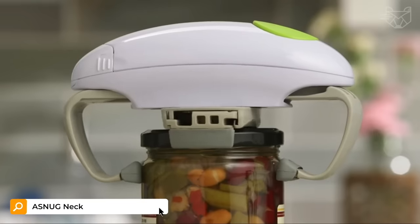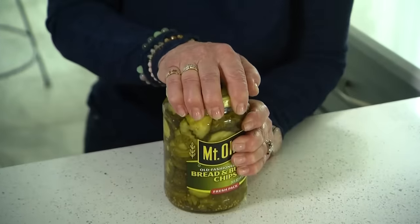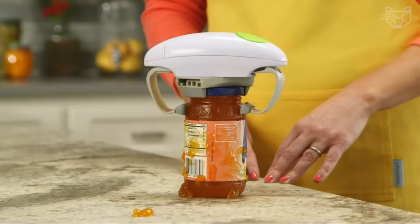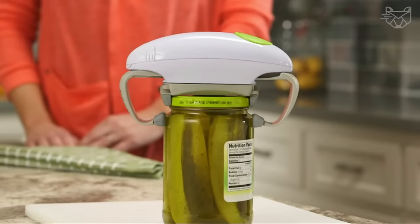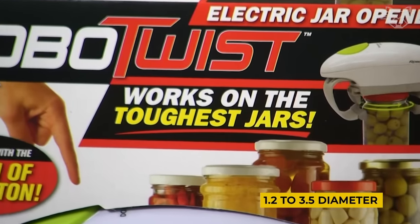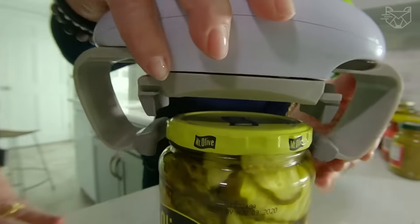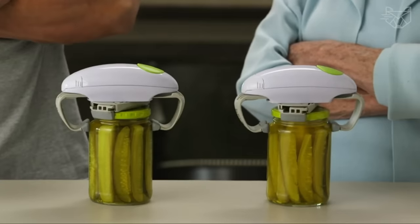Are you tired of tightly closed jars with your favorite treats that sometimes just can't be opened? The Robot Twist is a new version of the jar opener with improved torque that allows you to easily open even the tightest lids. It features two large pivoting vice grips that can hold lids from 1.2 to 3.5 inches in diameter. All you have to do is place the device on the jar, press a button, and watch the miracle of opening happen.